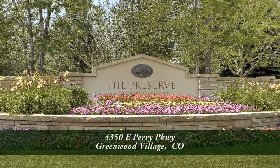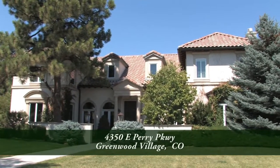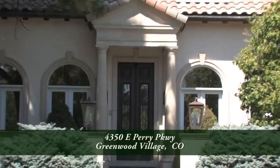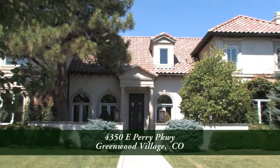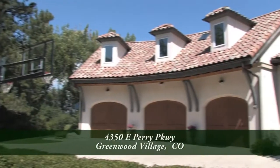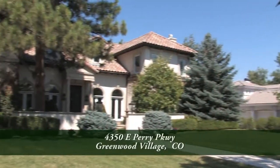There's a spectacular home located in the Preserve, which is about five minutes west of the Denver Tech Center and 20 minutes south of downtown Denver. This beautiful home has six bedrooms and nine baths with just over 10,315 finished square feet, an attached oversized three-plus car garage, and sits on three quarters of an acre.